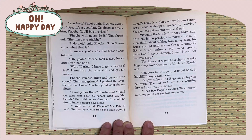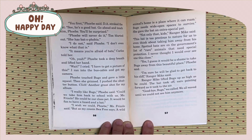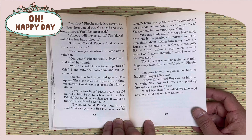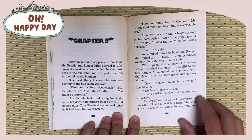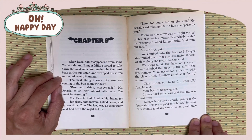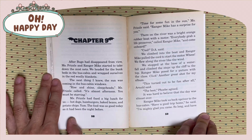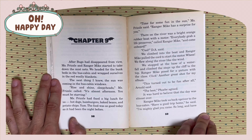Ranger Mike lifted Bugs up as high as he could. The bat took off, ears pointing forward as it took to the air. Goodbye, Bugs, we called. We all waved until we could not see him anymore. Chapter 9. After Bugs had disappeared from view, Miss Frizzle and Ranger Mike started to take down the mist net. We headed for the bunk beds in the bus cabin and wrapped ourselves in the red woolly blanket.